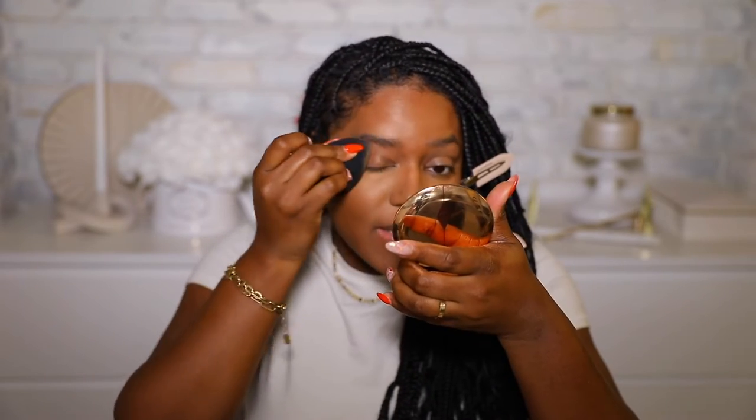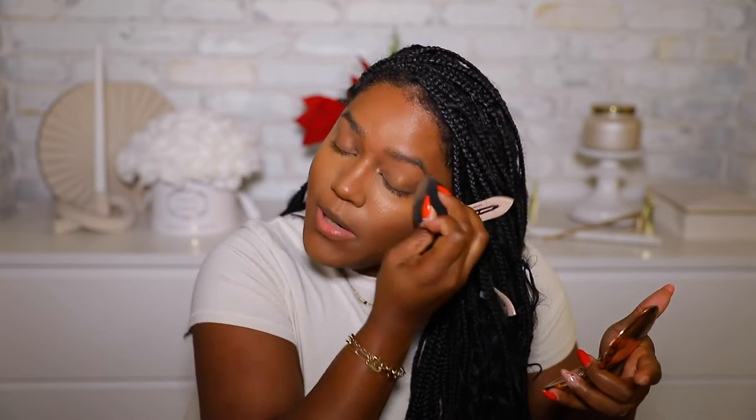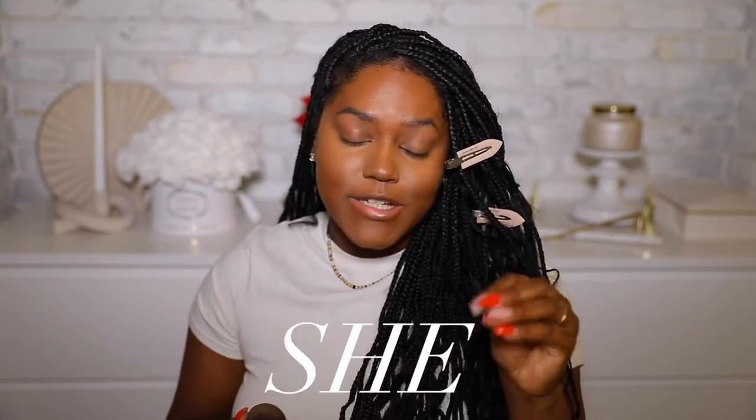I'm going to use the concealer on my eyelid as an eyeshadow primer and also to help start my brow process — I haven't done my brows in ages. Concealer helps hide those little hairs that stick out. This concealer is giving flawless! Also, I got a brand new lens for my camera — you guys will see it in tomorrow's vlog.